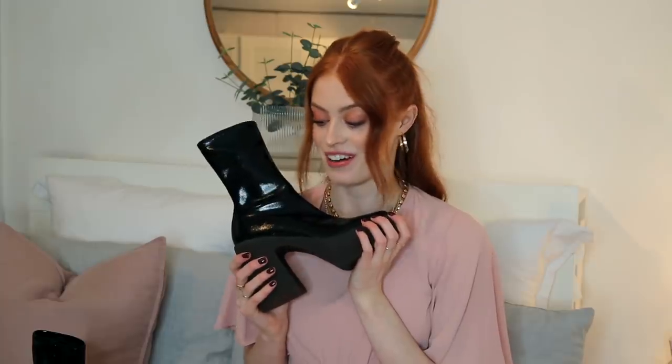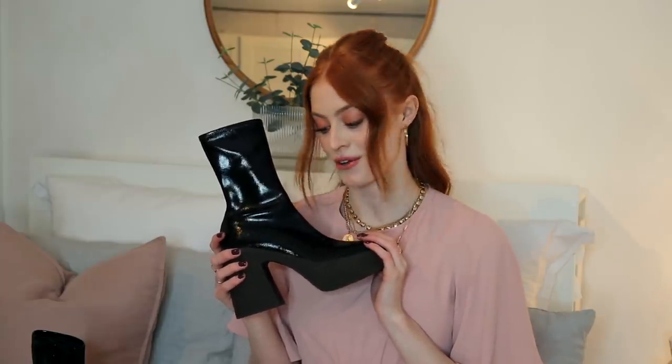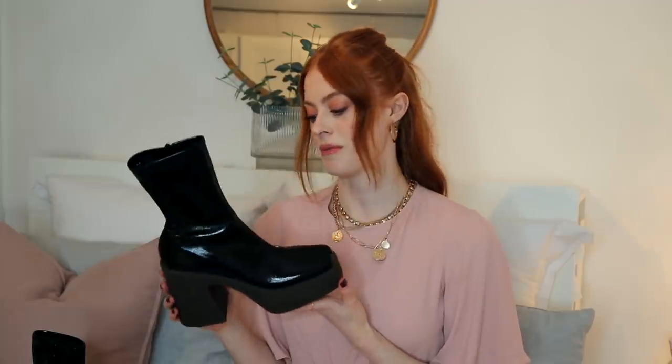I'm very excited to start styling these. I'm also so happy to finally have a Stella McCartney item in my wardrobe because I really, really respect her brand. She's got such a great ethos on sustainability and the environment, which is also just what makes her items so special — you know that there's been thought into the sustainability and environmental aspect, and that makes me feel better about what I'm buying. Let me know in the comments down below what you think of my new boots, because I love them.